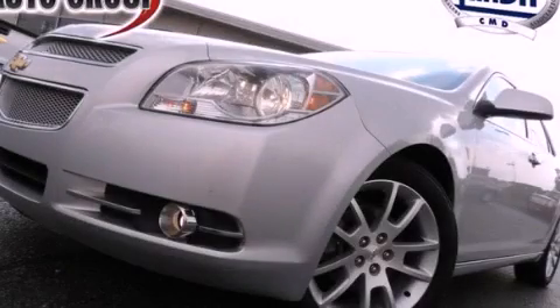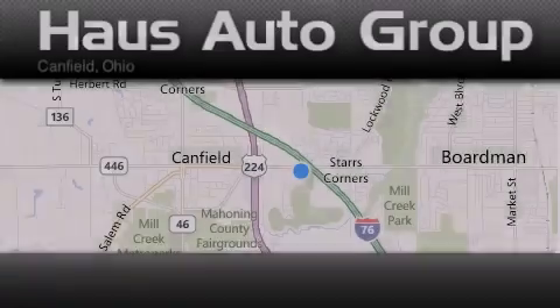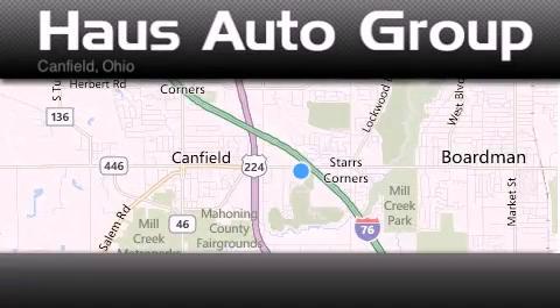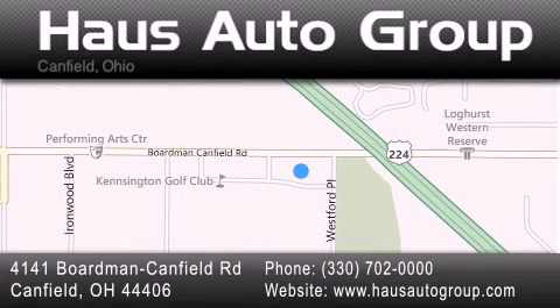Contact us today to arrange your test drive. Thank you for considering House Auto Group for your next luxury vehicle. If you have any questions, please visit our website, give us a call, or stop by our dealership location at 4141 Boardman Canfield Road in Canfield.